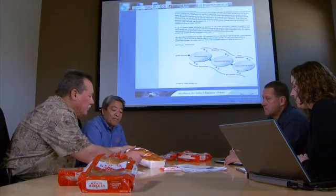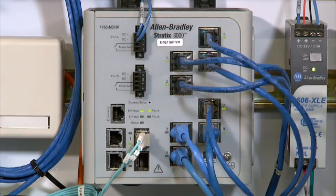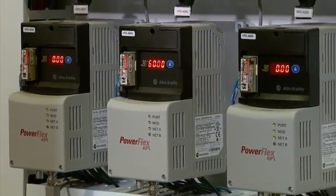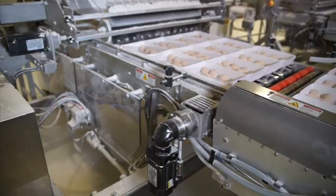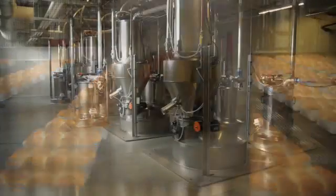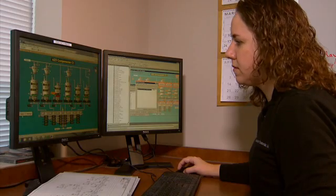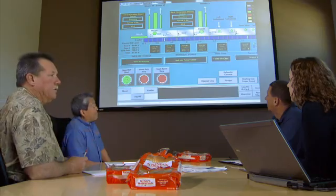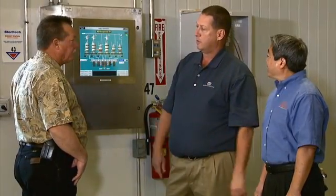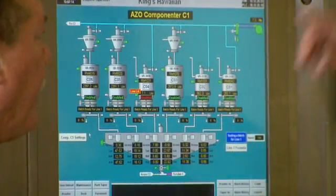To help maintain the quality of the King's Hawaiian product, the California team wanted to have the ability to remotely access production. I wanted a centralized control system, so we needed components out on the plant floor that would eventually get us to a more centralized control design. Everything is all Allen Bradley. King's Hawaiian and Bachelor Controls standardized on Rockwell Automation Integrated Architecture to leverage the benefits of the Logix control platform.